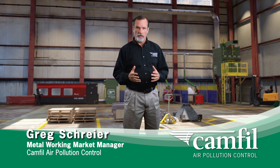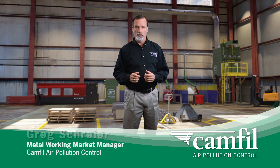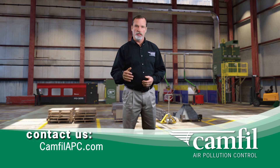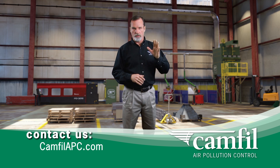So now you've decided to take corrective action. At CAMFIL-FAR APC, we specialize in industrial air filtration systems for manufacturers who are not in compliance with EPA Rule 6X. I'm Greg Schreier, the Metalworking Market Manager at CAMFIL-FAR APC. Contact us — we'll come out, we'll review your facility, and we'll show you exactly what you need to do to get in compliance with the new EPA Rule 6X. Thank you for your time.